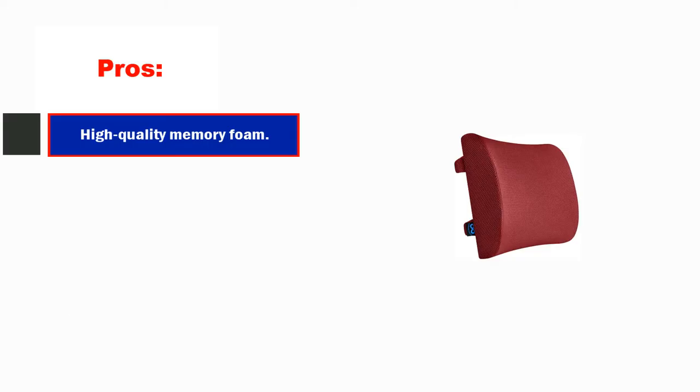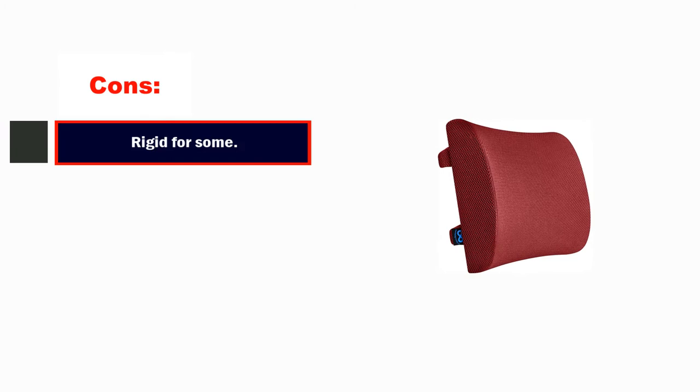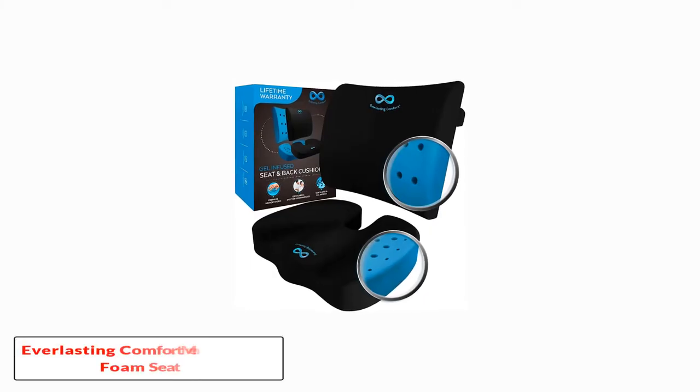Pros: high-quality memory foam, adjustable straps, 60-day return policy, washable cover, helps with posture. Cons: rigid for some.